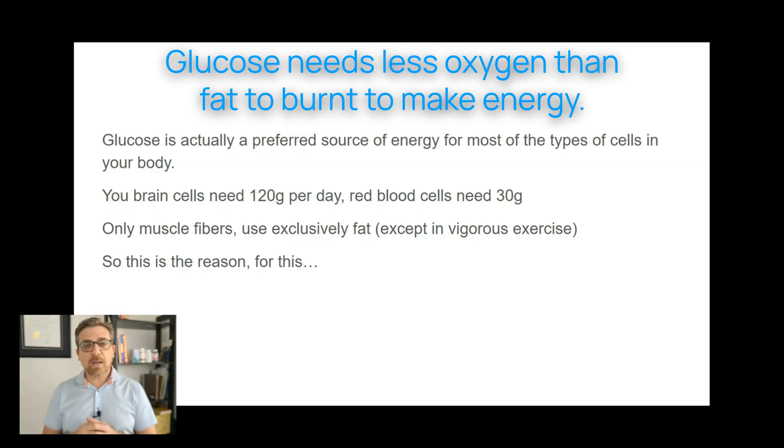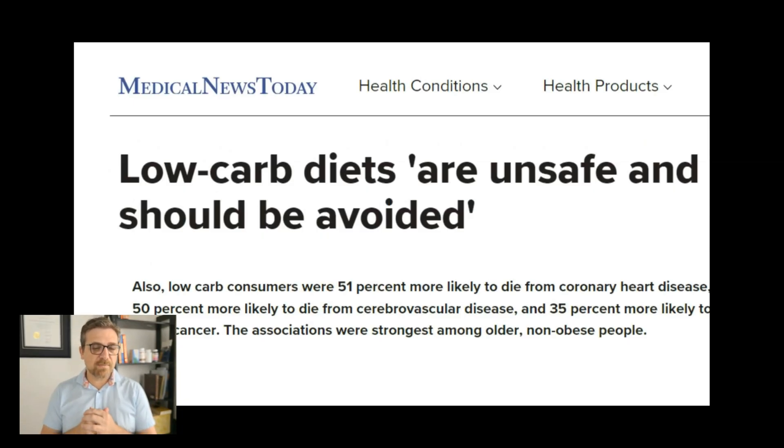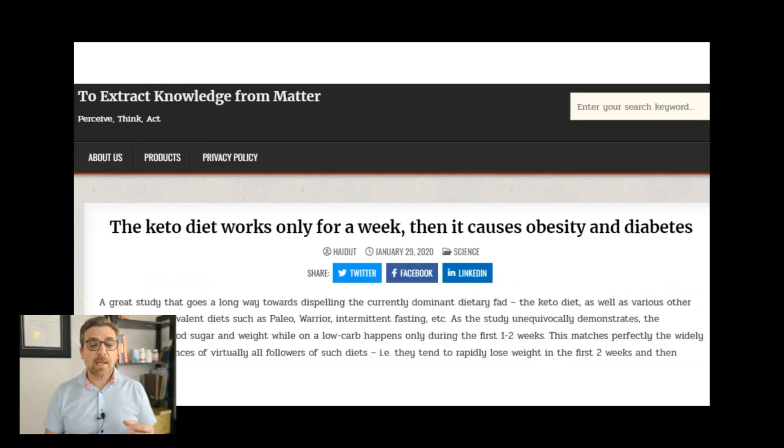Most types of organs, cells, and tissues in the body prefer glucose. This is the reason that low-carb diets are unsafe and should be avoided. A lot of people feel good when they go on a low-carb, high-fat diet, at least initially. In one study, they fed mice high-fat, low-carb diets and it worked for a week or two. But past that period, the mice started becoming obese and developed diabetes — paradoxically, on the low-carb diet.